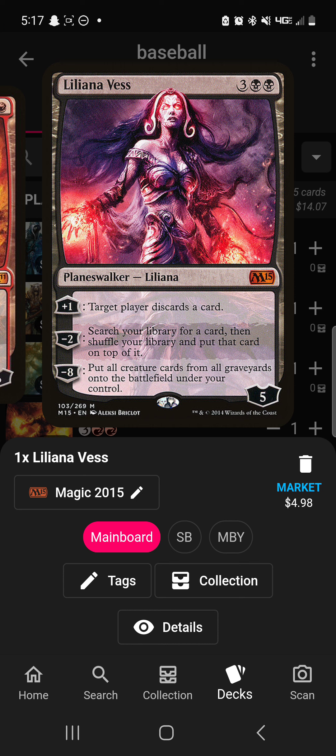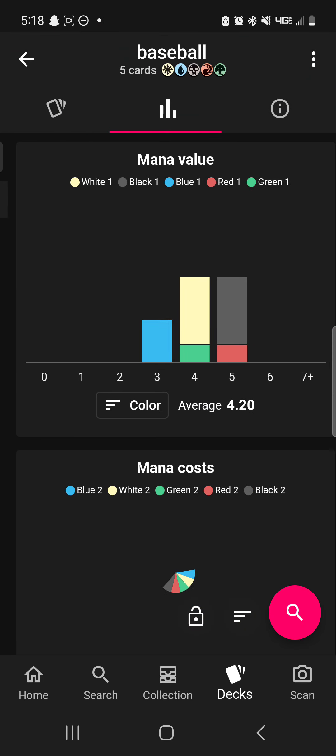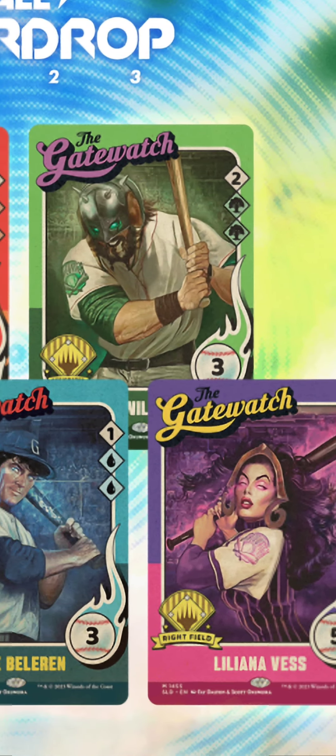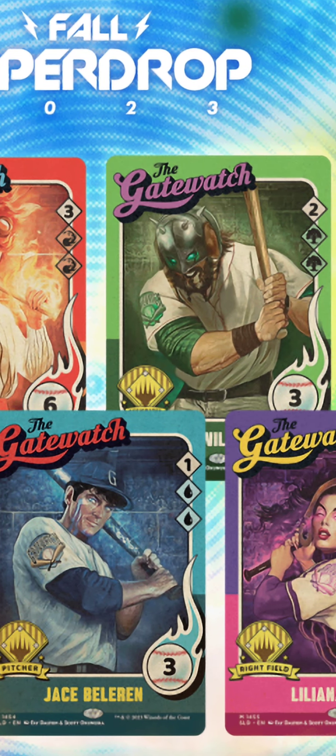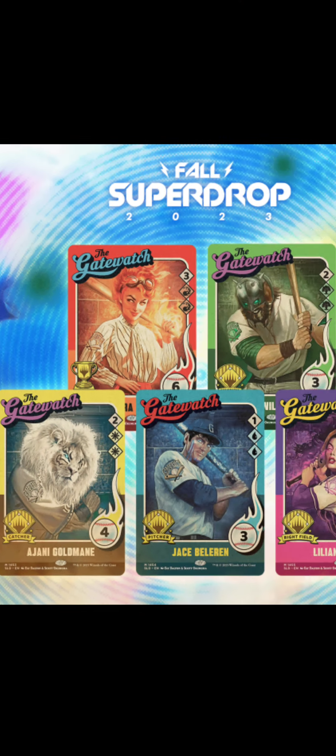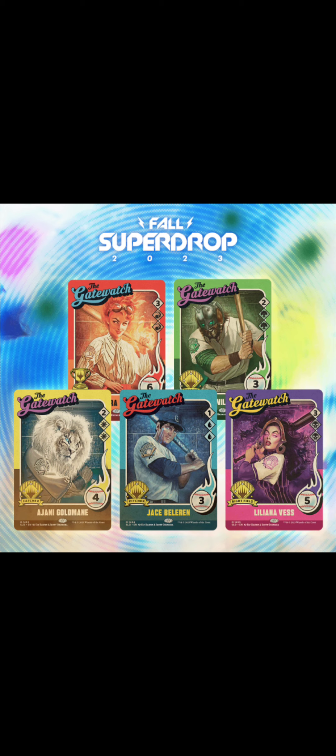Liliana Vess, on the other hand, is very strong. She makes opponents discard cards, she can tutor, and she can put all creatures from all graveyards onto the battlefield if you're able to keep her long enough. Generally you're going to use that tutor ability, and you can make opponents discard. I think she's probably the most valuable card in the set. However, at $14 total, I wouldn't say this is worth it for a Commander player. But if you like the arts — which I actually think are really cool, they have a lot of character — Chandra's giving me kind of Fallout 50s vibes. Either way, they're very cool, but I'm probably not going to be picking them up.